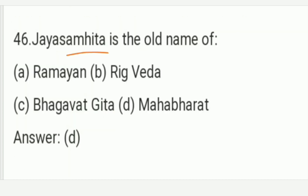Jaisanhita is the old name of which text? The answer is the Mahabharata. Option A is the right answer of this question.